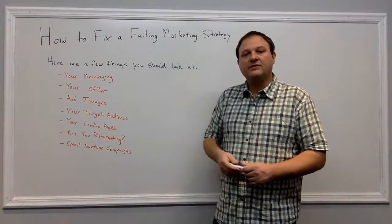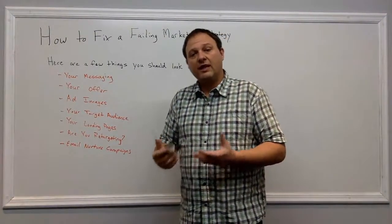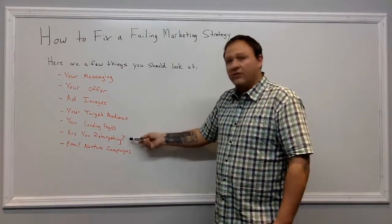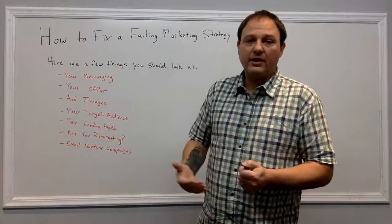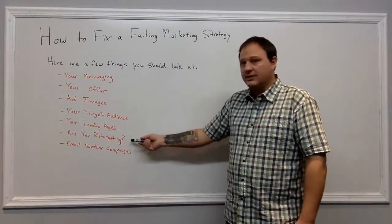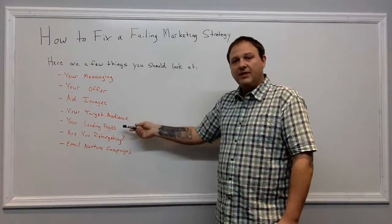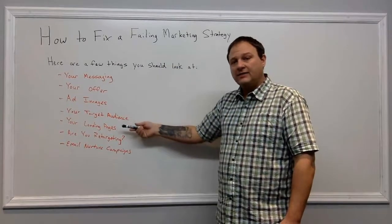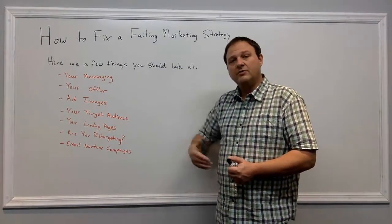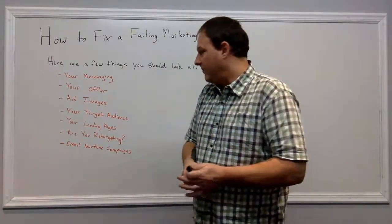A/B split test different things on that landing page to try to dial in those versions better. Are you retargeting? If you're not retargeting these leads, then you definitely need to. This is essential to conversions, because not everybody's ready to opt in or buy at that time. You need to be retargeting these people and following them around so you can answer any objections they might have and bring them back to opt in.